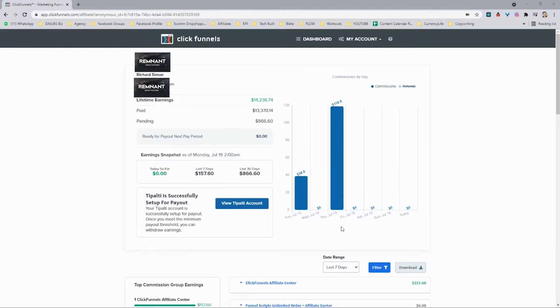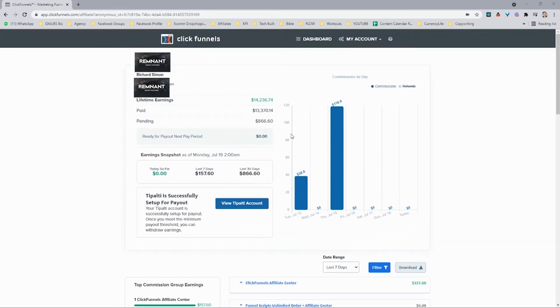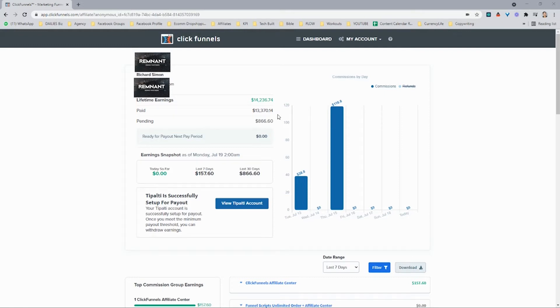This is the backend of my ClickFunnels account. As you can see, the affiliate program — we did about $157 in the last seven days. In the last 30 days, $866, and this is passive income. I was able to build out a few more new accounts, and what's interesting is this is going to be almost my biggest month. So $1,000 passive income in the last 30 days.